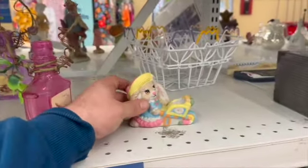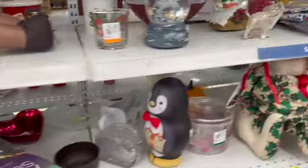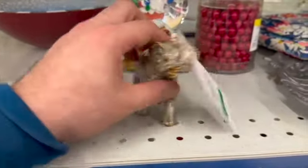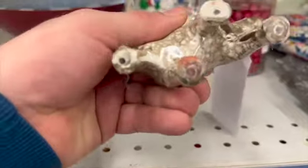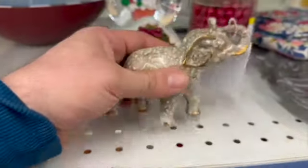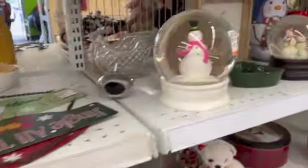This here was just a made-in-China, brand-new dollar store piece, so I passed it by. This here was a really cute ceramic elephant, but I couldn't find a maker on it. They were asking $3.99. I did a quick search and couldn't find any information, so I decided not to pick it up.